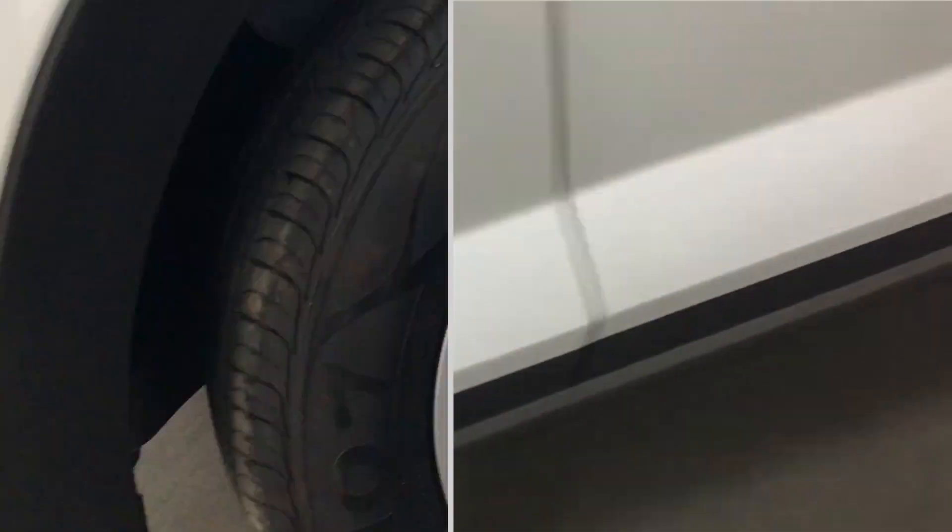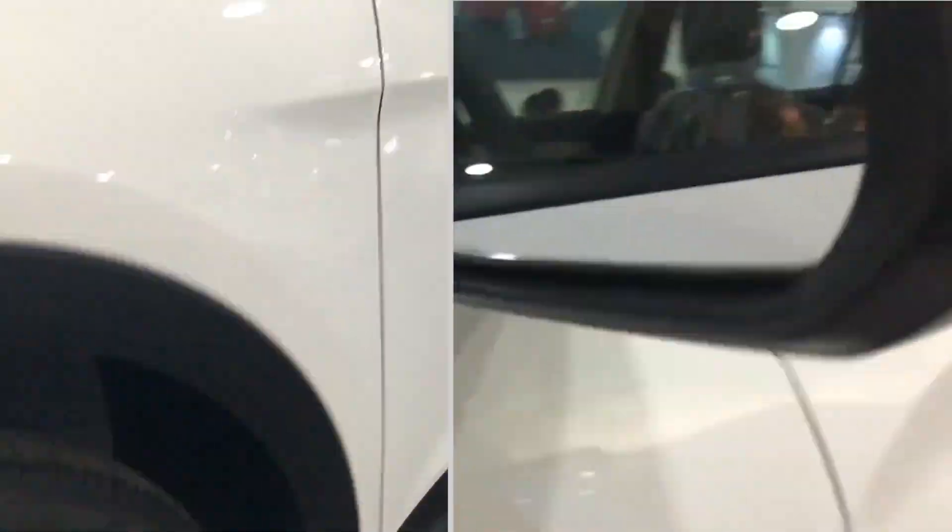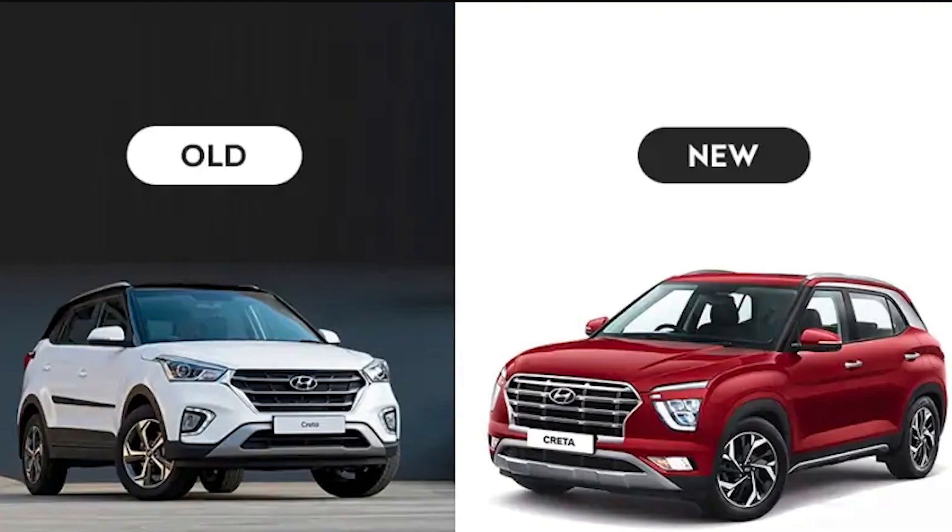The new Creta has a longer wheelbase and bigger boot space. However, the older Creta is actually taller than the new Creta. Let's look at how the older Creta compares overall.